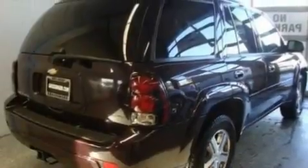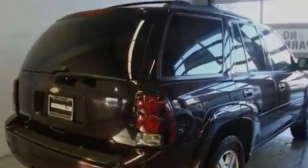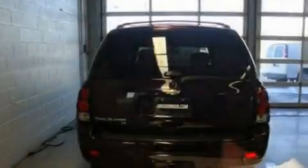This is a 2008 Chevrolet Trailblazer for when safety, size, and space are of importance. It has a 4.2-liter, six-cylinder engine and an automatic transmission.